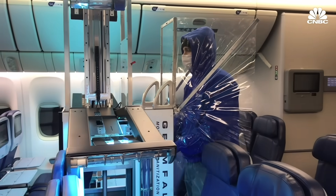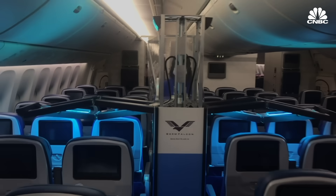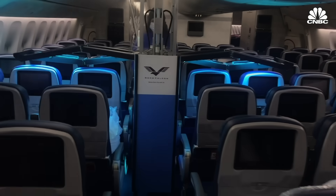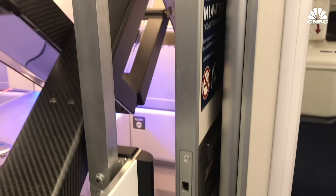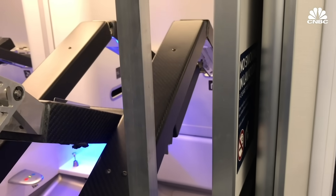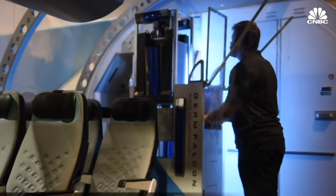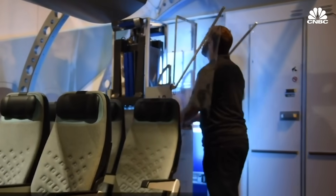We're using ultraviolet C lights like they use in hospitals. You push it up and down the aisle, the wing hovers over the seat back tops, and you can disinfect the whole plane really quickly. Dimer claims it can kill 99% of germs in three minutes, and it takes 30 to 45 minutes to clean an entire wide-body airplane. They're primarily focused on viruses like influenza, norovirus, Ebola, and right now coronavirus.